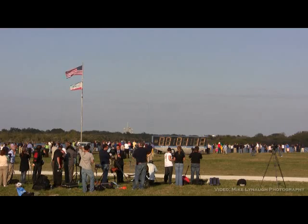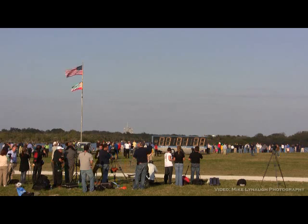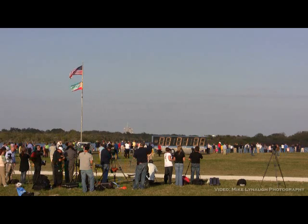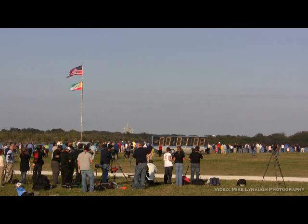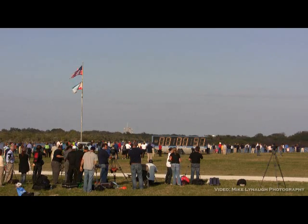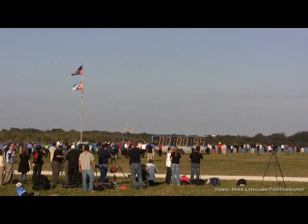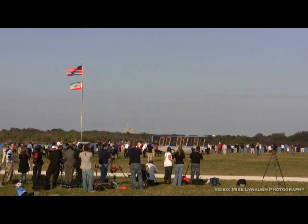T-minus one minute, ten seconds, and counting. The liquid hydrogen tank inside the external tank is now at the proper flight pressure. T-minus one minute and counting. The ground launch sequencer will verify that the three main engines are ready to start. The booster joint heaters are being deactivated at this time.